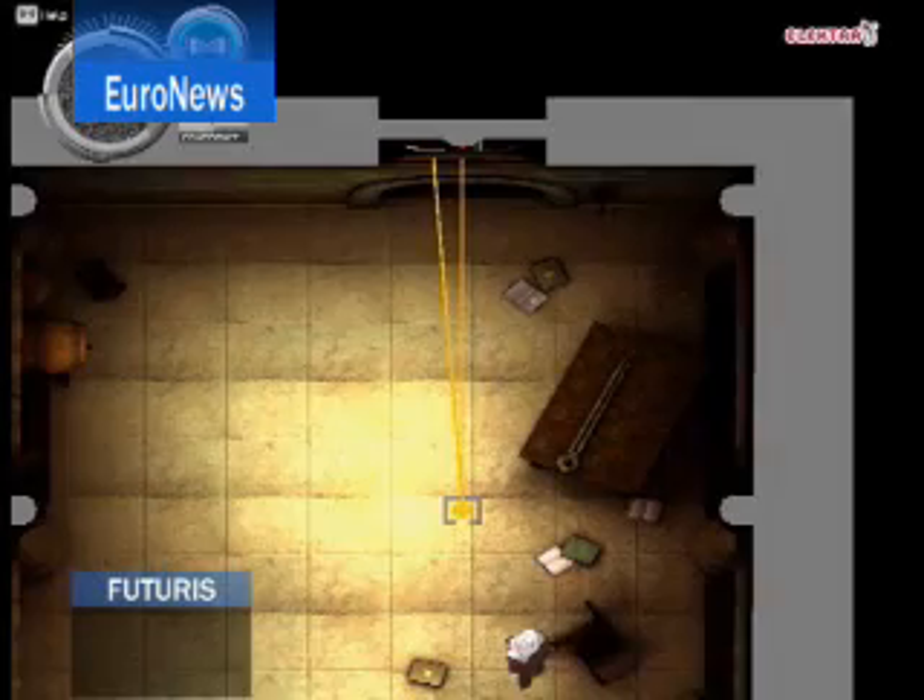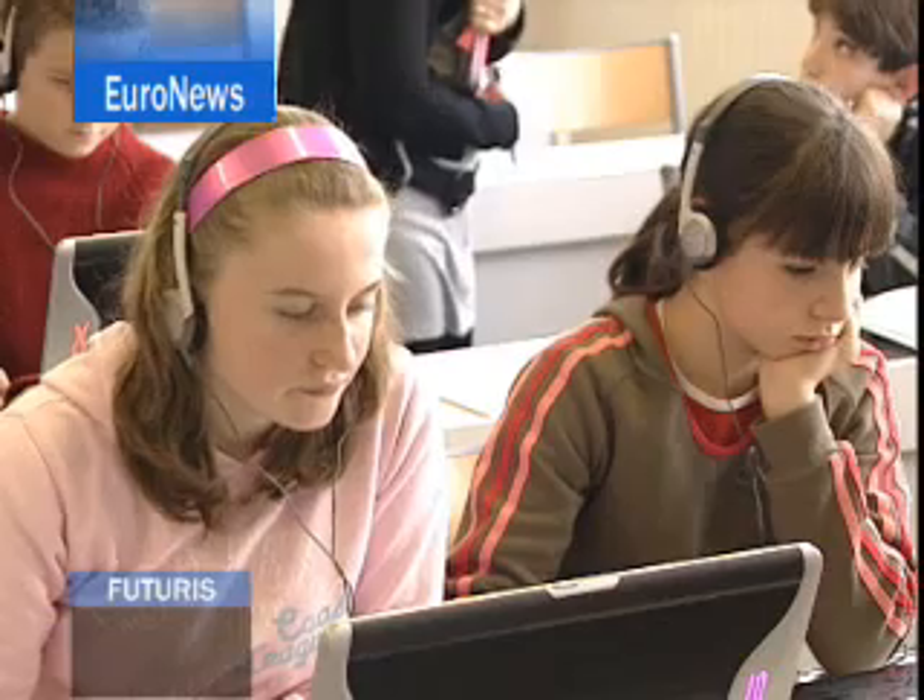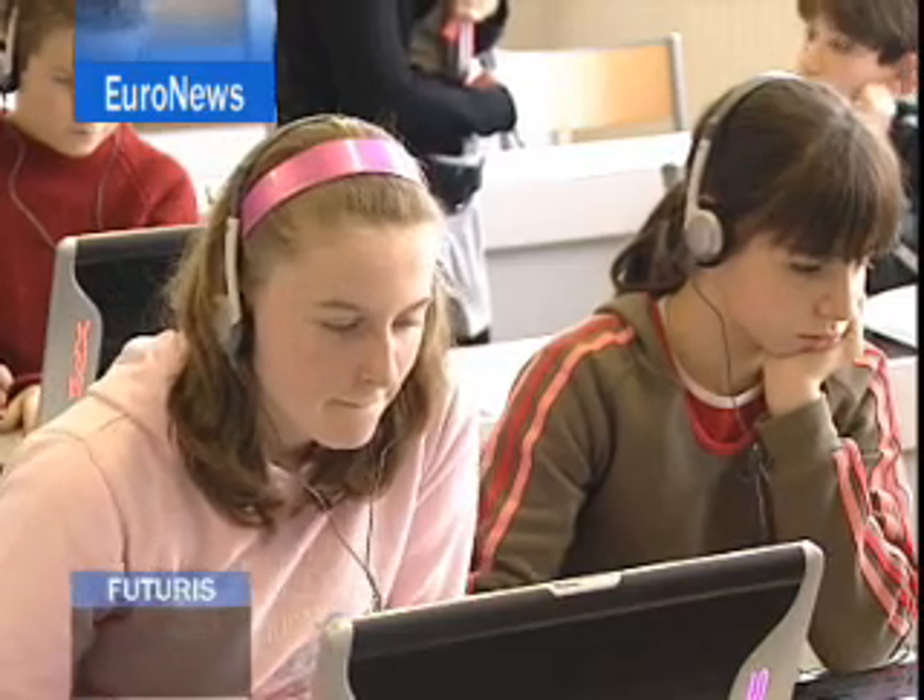At the moment, the Electra game helps teach physics, in particular the propagation of light and how to create shadows. They chose physics because it's taught in a similar way at a similar age in Austria, Belgium, France and Germany.